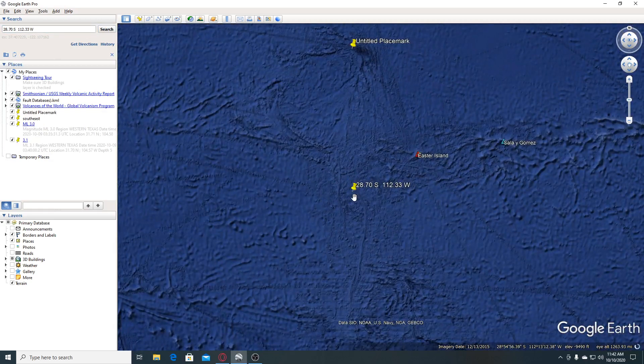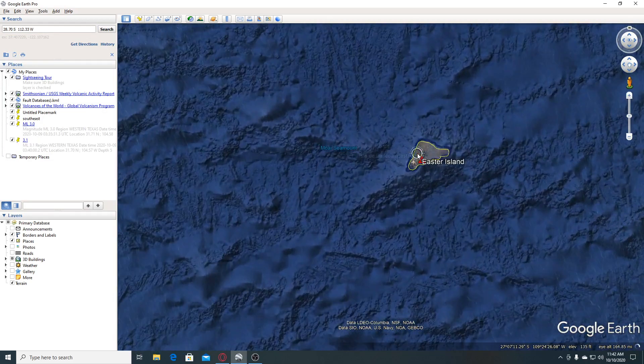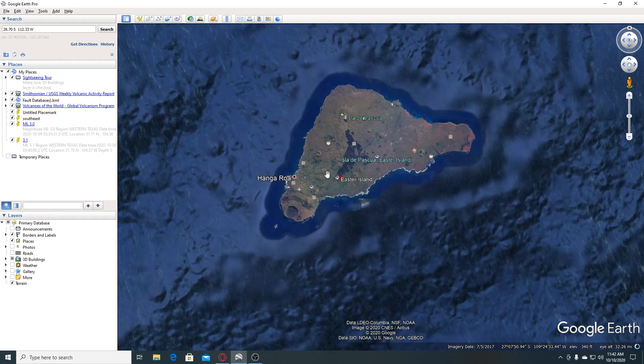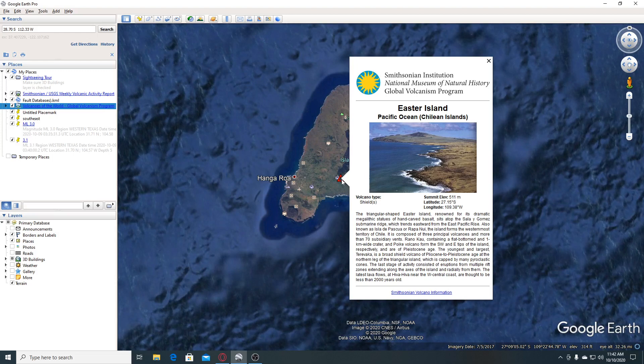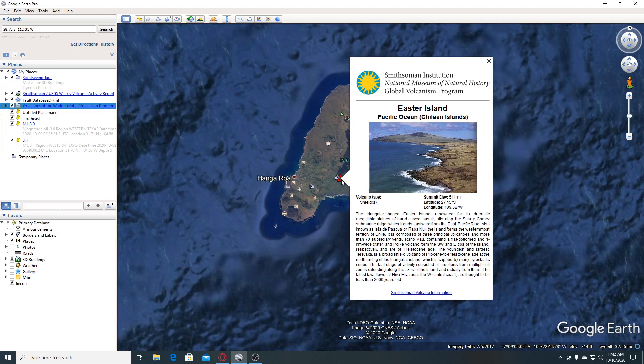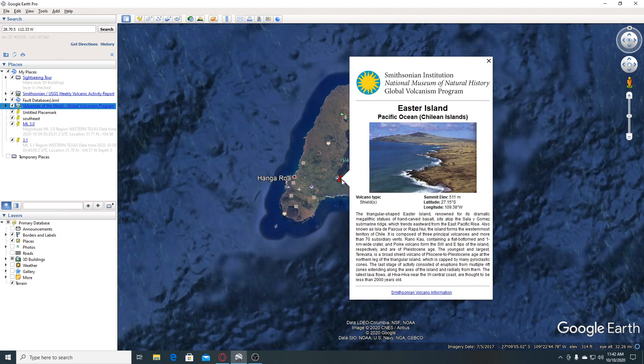You can see this is where the earthquake occurred. This is Easter Island here, this little island. Easter Island has a volcano. The triangular-shaped Easter Island, renowned for its dramatic megalithic statues of hand-carved basalt, sits atop the Sayla de Gómez submarine ridge, which trends eastward from the East Pacific Rise, also known as Isla de Pascua or Rapa Nui. The island forms the westernmost territory of Chile. It is composed of three principal volcanoes and more than 70 subsidiary vents.